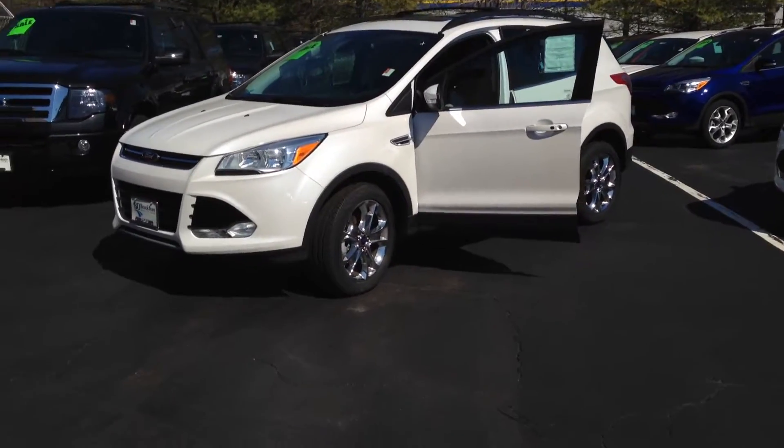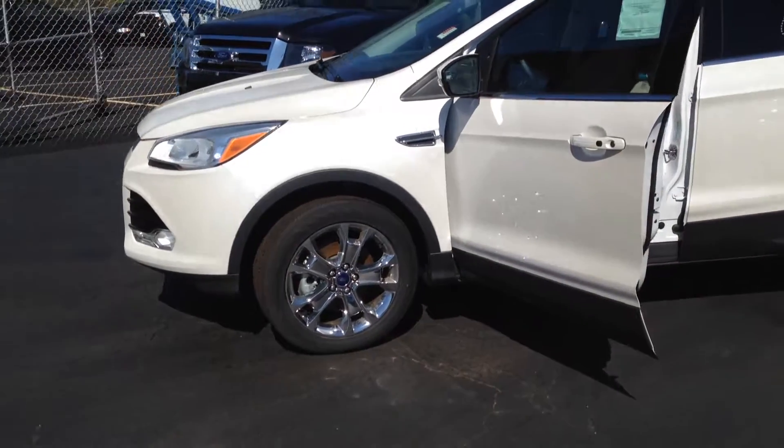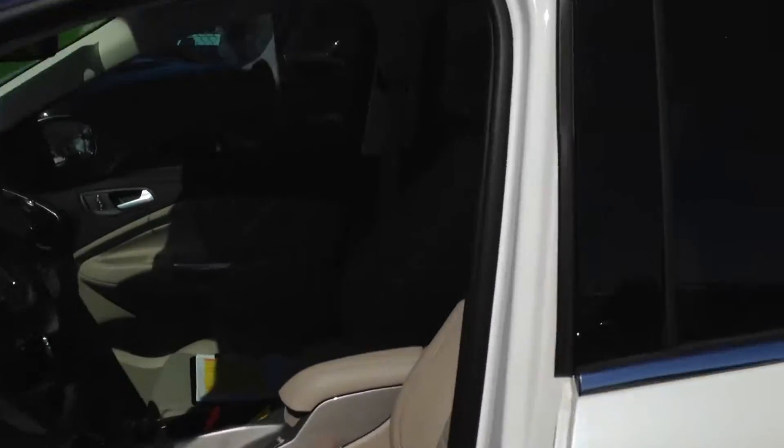Here's one of our final remaining 2013 Ford Escapes. Check out those wheels, and that white is just so shiny. Let's take a look inside.